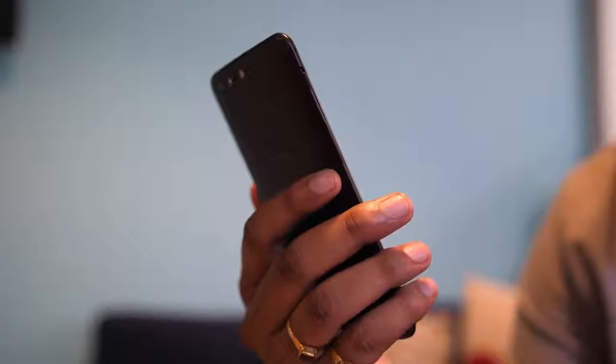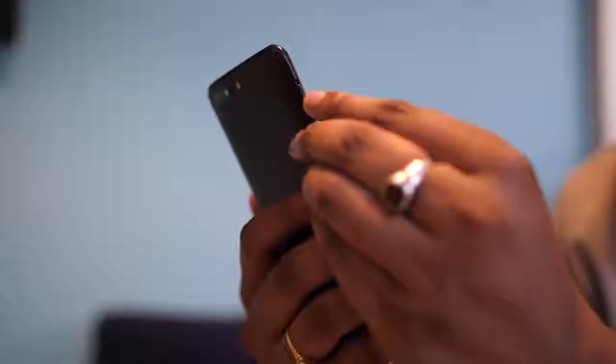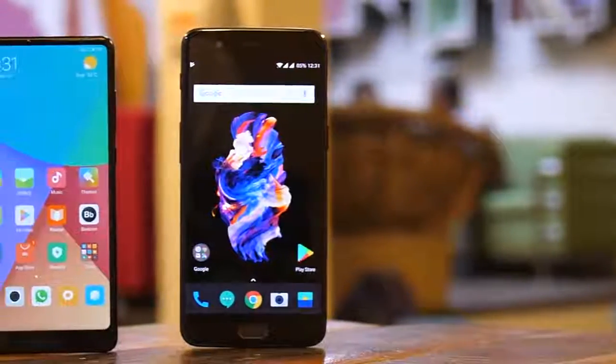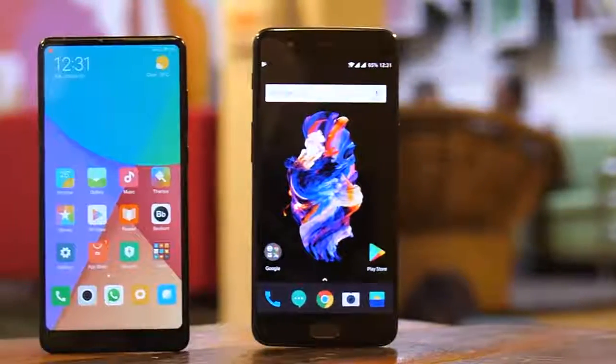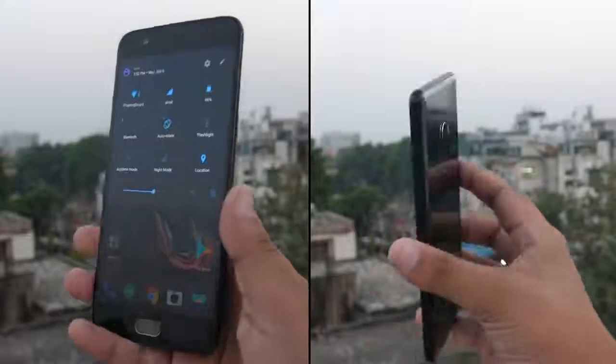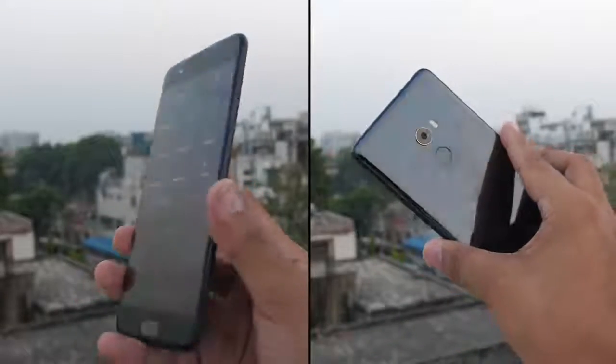Firstly, the OnePlus 5 features a headphone jack, which is still a necessity for me and something that the Mi Mix 2 lacks. Secondly, I really like the alert slider on the OnePlus 5 — it's very handy. Once you get used to it, there's no turning back. The Mi Mix 2 is for people who want a stunning bezel-less phone, and the OnePlus 5 is for people who want a good looking phone with a headphone jack. Both devices are really comfortable to hold.